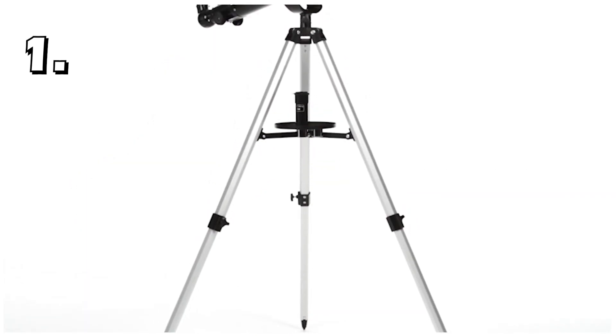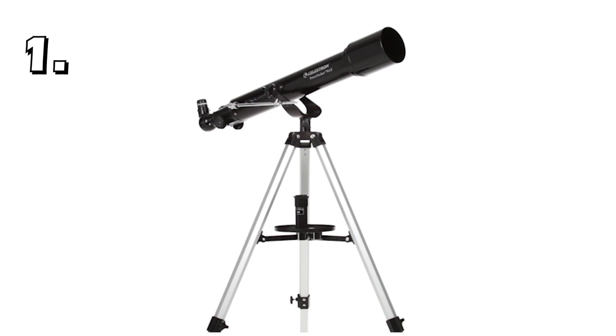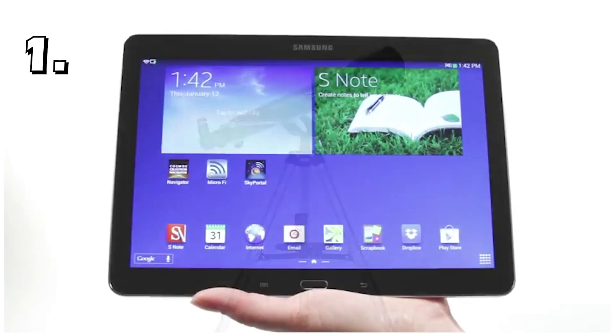Overall, this telescope is ideal for those wanting a cheap telescope to see planets, or for children wanting their first taste of seeing planets through a telescope.